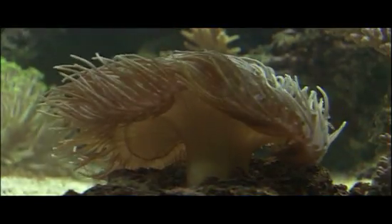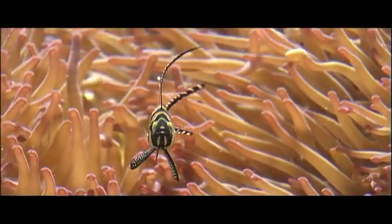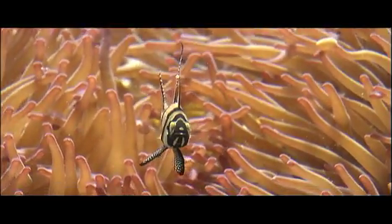Polyps, such as sea anemones, have a foot which acts as the animal's base, and tentacles that reach upward, awaiting prey like the petals of a predatory flower.